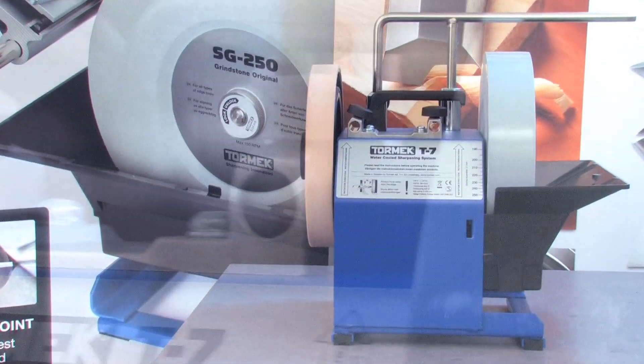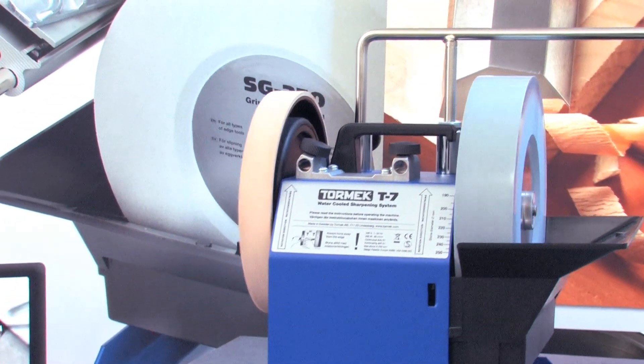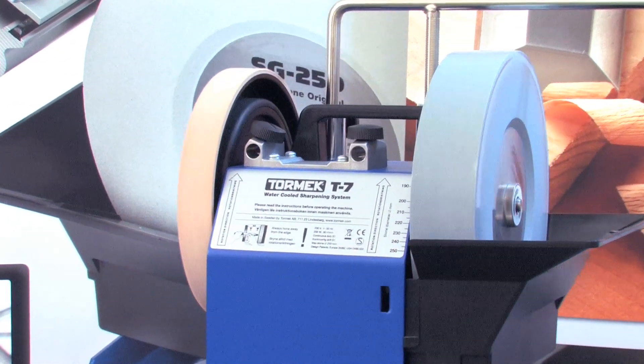More and more people are recognizing the advantages of water-cooled sharpening. Tormek Sweden has developed a sharpening system that is acknowledged worldwide as the standard setter in modern edge tool sharpening. Our aim is to allow you to sharpen your edge tools as easily as possible while at the same time achieving a great result.